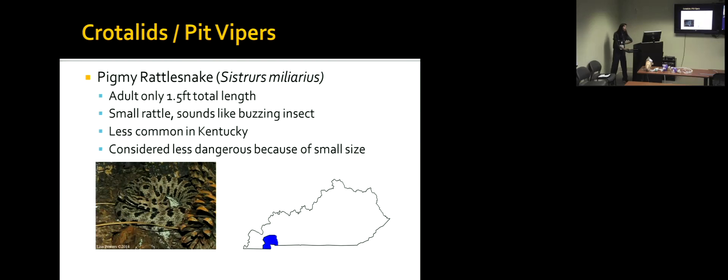Pygmy rattlesnakes are found only in a small area of western Kentucky. They don't get very large — not over two feet in length for a full-sized adult — and have a very small rattle that sounds like a buzzing insect. These are venomous, but because they are smaller with smaller fangs, they typically don't have the same venom volume as other snakes. Regardless, if you think you've been bitten by one, you should still seek medical care.